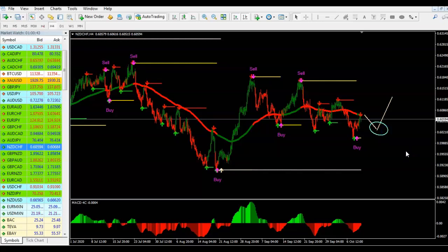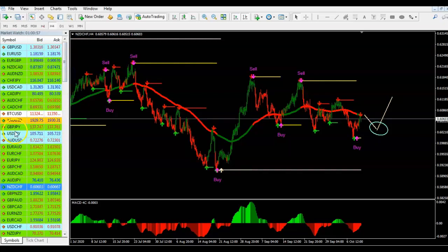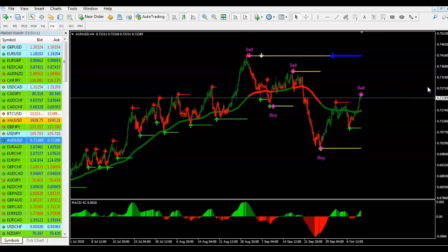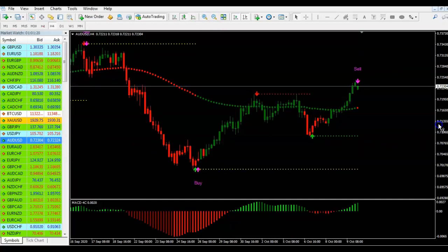I also like to do AUD/USD this week — it looks really nice, a real good setup. On AUD/USD we're going with the master trend and it's getting ready to drop. Don't go into the market until at least that four-hour candle closes. Let's wait to see if it's going to close in a downward direction. This is a good trade for this week.